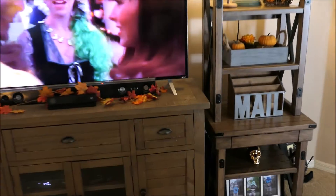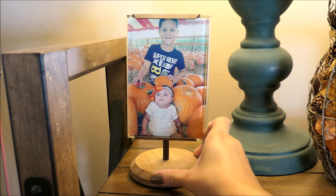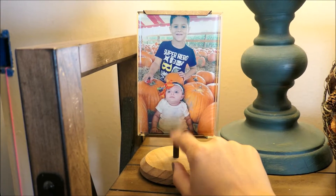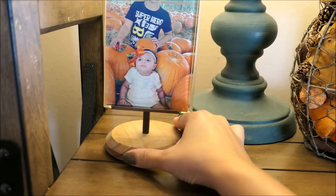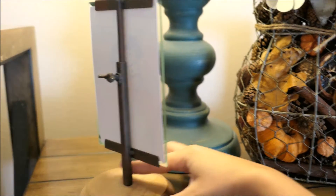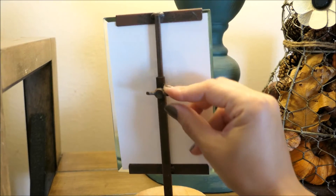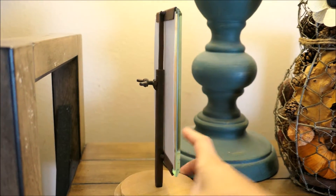So right next to it we have another smaller little entertainment stand — this has a picture of the babies at the pumpkin patch. This was Layla's first time at the pumpkin patch so this was two years ago. And this picture frame I actually just got from my mother-in-law. I love it so much, it's so rustic — look at how you put your picture in there. And then it stands on this little wooden stand right here.